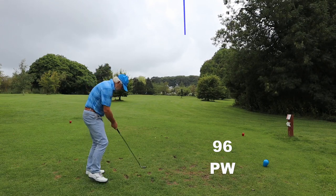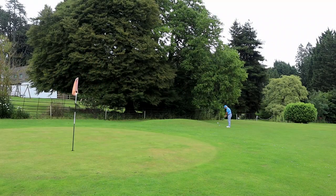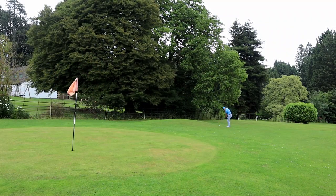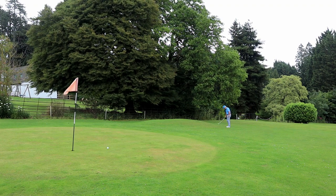As pitching wedges go, that is absolutely disgusting. I think because I was trying to ease back on it, I didn't hit it properly at all. Good job I can pitch.